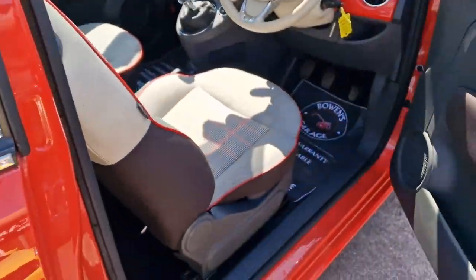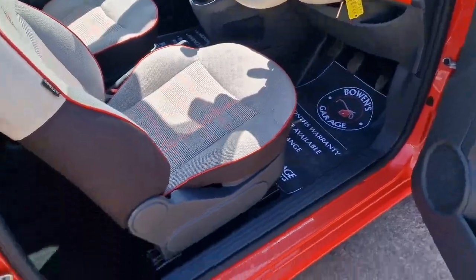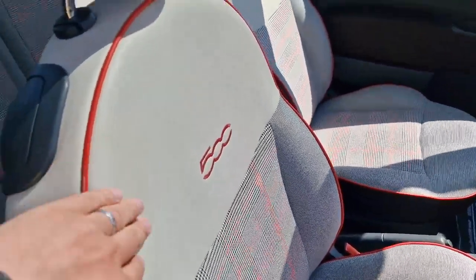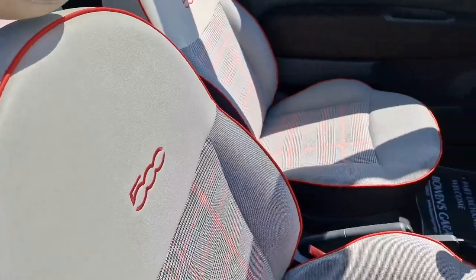Lounge spec, so a really nice level of trim. You've got this contrasting grey, orange and cream stitching. This is leather on the headrests, and you've got the 500 embossed into it.